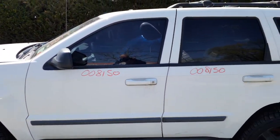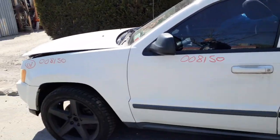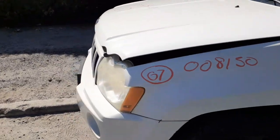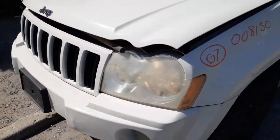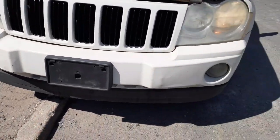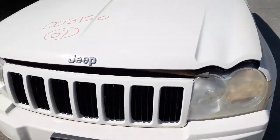Left front door has power window and power locks. Left side fender is good. You've got a left side headlight, grille in white with black inserts, left side fog light, and the hood is good.